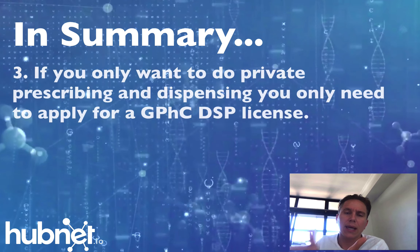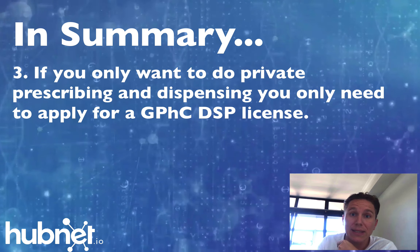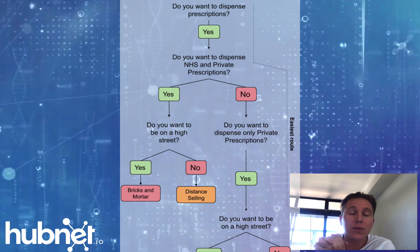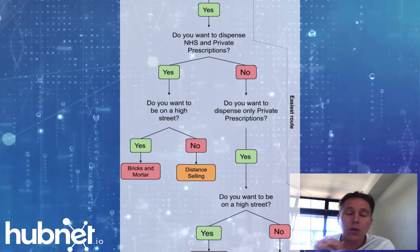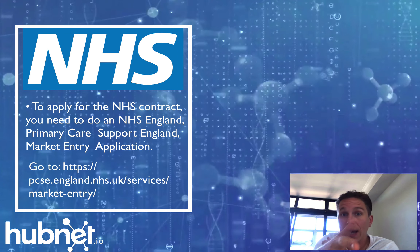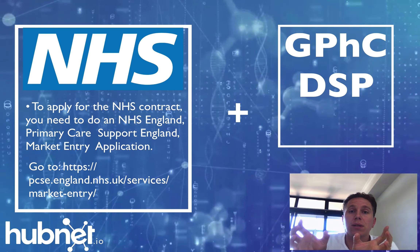So in summary: if you're just going to do private prescriptions, you just need to go to the GPHC and do a DSP application. However, if you want to do NHS FP10s — the green prescriptions you see when you walk into a pharmacy in the UK — you actually need to do the NHS PCSE application first. And that's what we're going to look at in this video. You'll also need to do the GPHC Distance Selling Pharmacy application as well, so you need to do two.